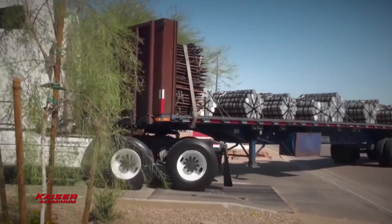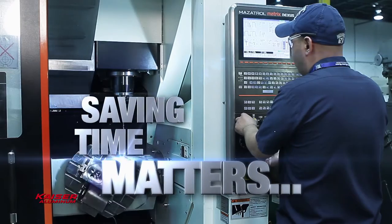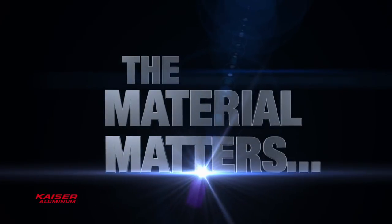Contact your distributor to specify Kaiser Select, because machining costs matter, saving time matters, throughput efficiency matters — and that's why the material matters.